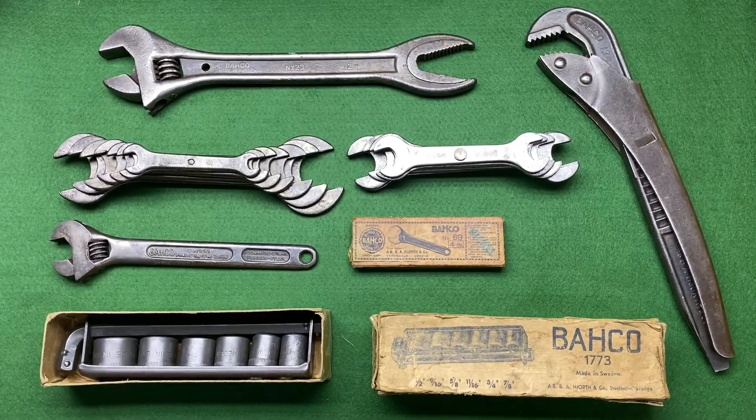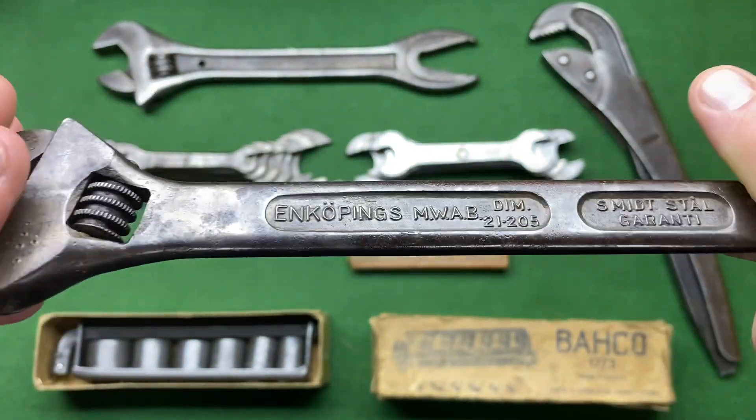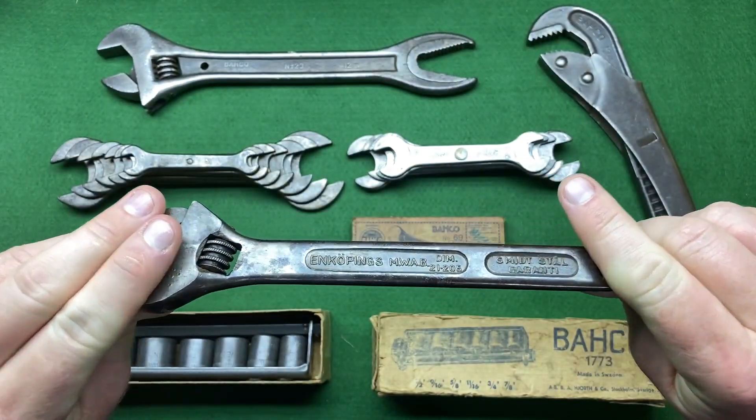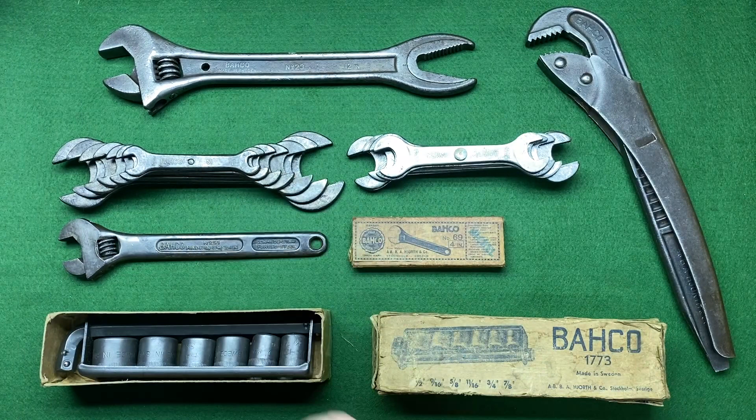Hi everybody, hope everybody is doing well. Today I've got a few items I've picked up over the recent weeks. I haven't done a video for a little while because my phone broke, so I've just had to buy a new one — well, new to me. It's about two or three models better of an iPhone, so I think the picture quality and zoom might be better because mine was starting to get blurry.